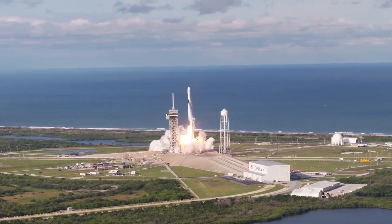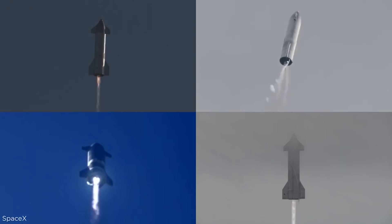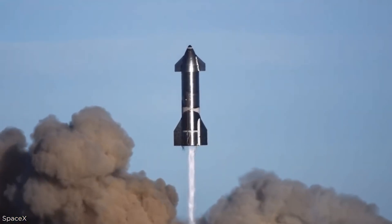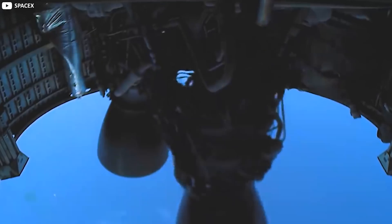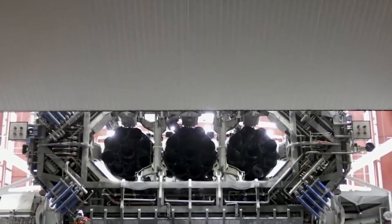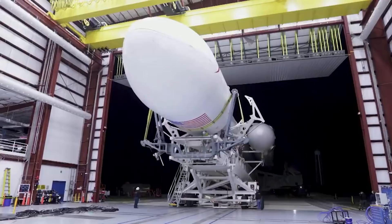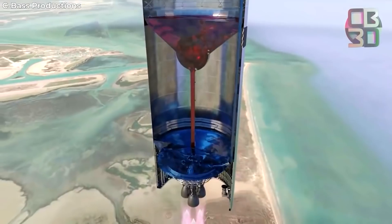This could be crucial because the number of Raptor engines SpaceX is looking to build is immense. Each Starship vehicle is designed to fly with six Raptor engines, along with 35 on the Super Heavy rocket — a total of 41 per launch. SpaceX's biggest rocket so far, the Falcon Heavy, launches with 28 Merlin engines — 27 on the bottom and one on the upper stage. With the number of launches SpaceX is planning, their rate of production will need to increase significantly.